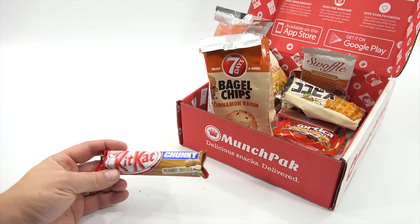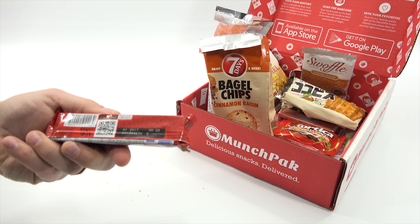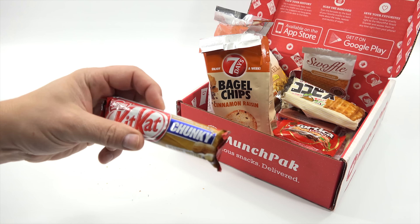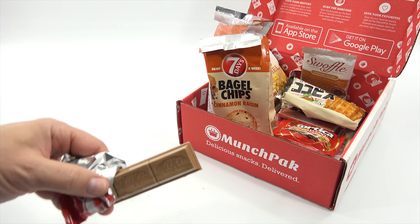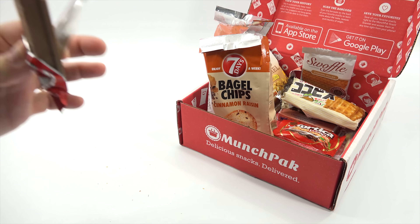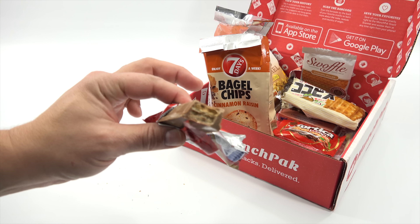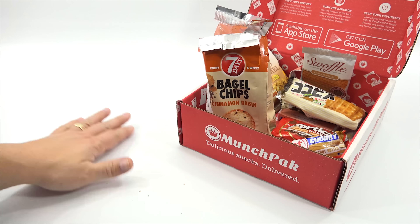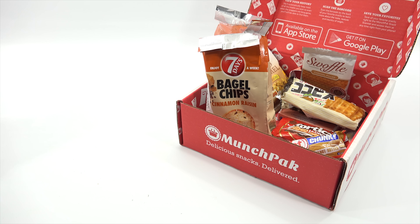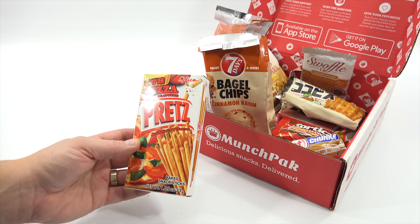KitKat Chunky - now I know this one but I don't think I've ever shown a KitKat Chunky peanut butter on video before. Nestle - have a break, have a KitKat. I'm excited about this one, I love peanuts and peanut butter in a bar. I'm just gonna bite right in. There's very little resistance when you bite - you get a really nice peanut butter sandwich kind of bite, and it's very peanut buttery.